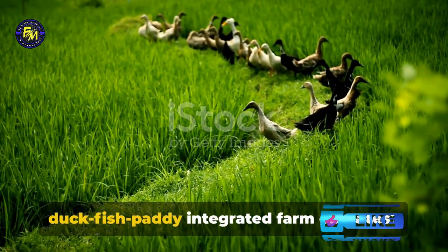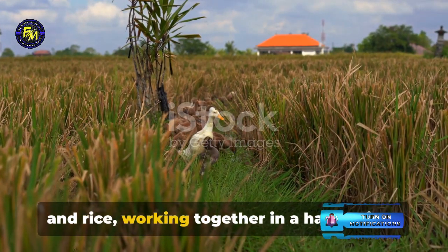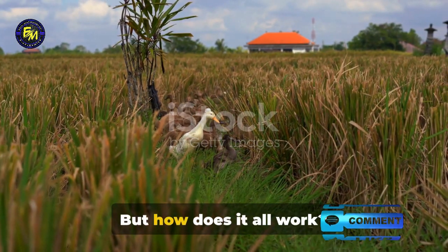Have you ever wondered how a duck-fish paddy integrated farm operates? It's a fascinating synergy of ducks, fish, and rice working together in a harmonious balance that benefits both the farmer and the environment. But how does it all work?